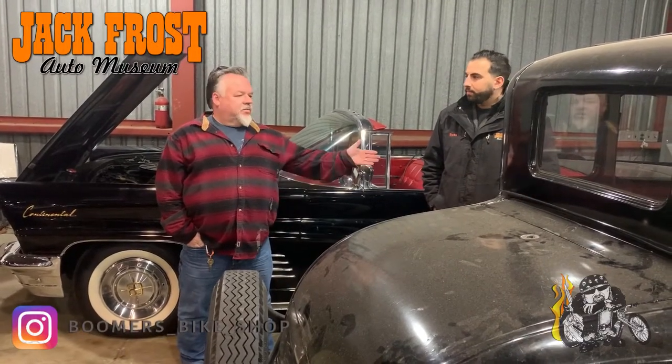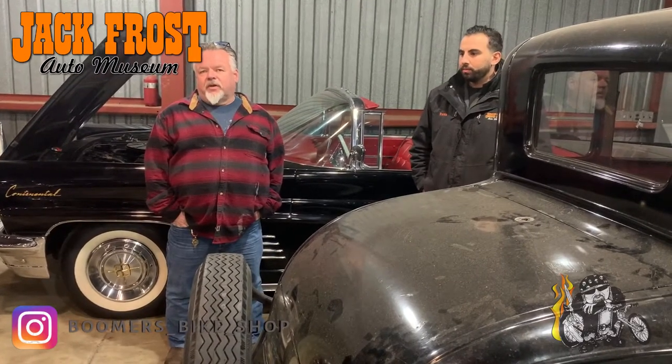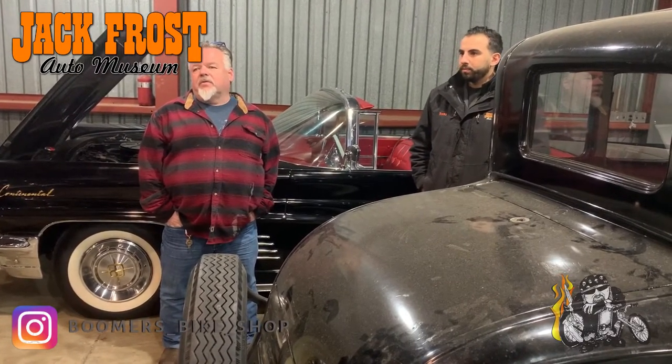Hey guys, how's it going? Me and Noah were driving around. I was surfing Facebook last night till 3 in the morning and I found a Camaro I wanted to look at, so we happened to call the guy. This is Russ right here - good to meet you Russ - and he had us come on out. We ended up coming to a place called Jack Frost Car Museum and it's a working museum.